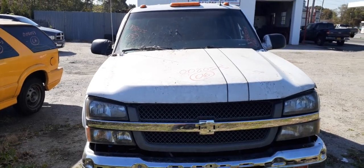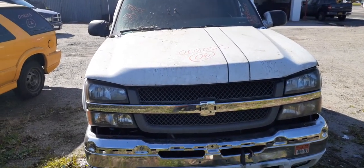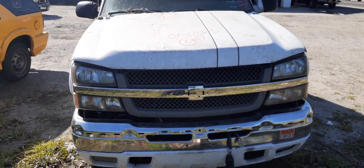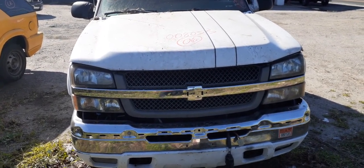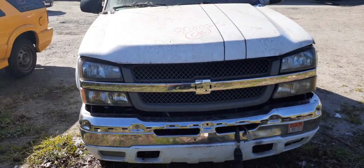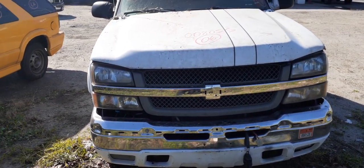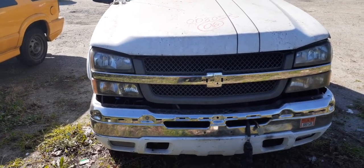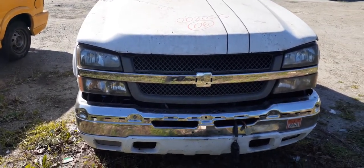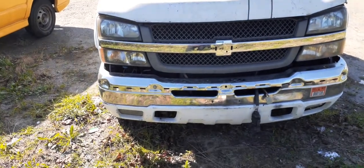Here's the newest addition to the inventory: a 2006 Silverado 3500 series, stock number 8055. It's an LT model with a 6.6 Duramax turbo diesel and an Allison automatic transmission. The motor runs good, transmission is good, and it runs and drives.